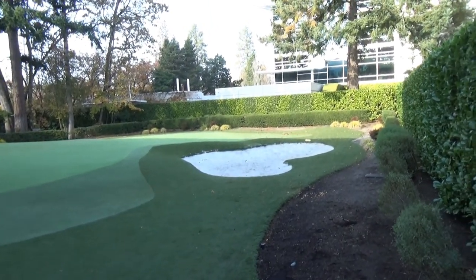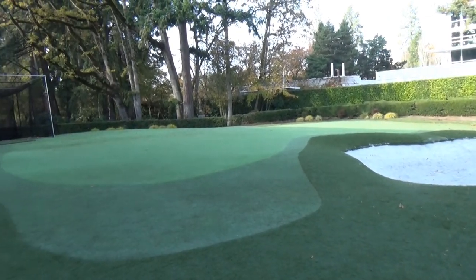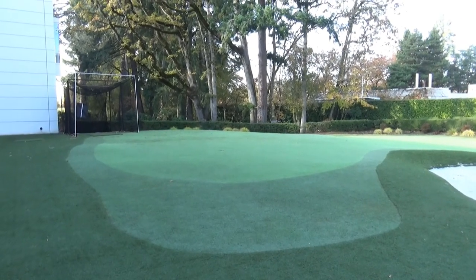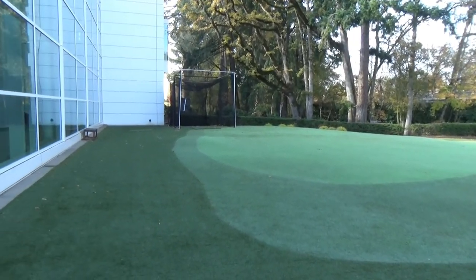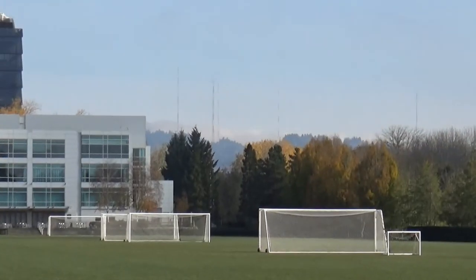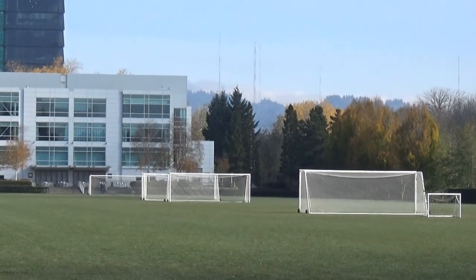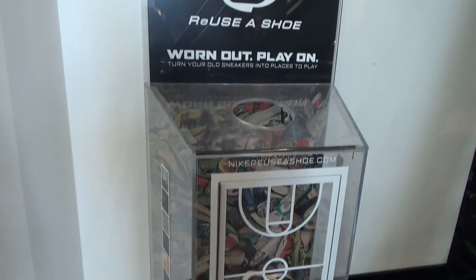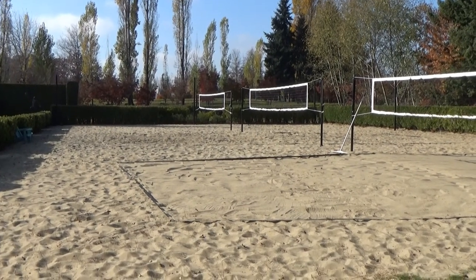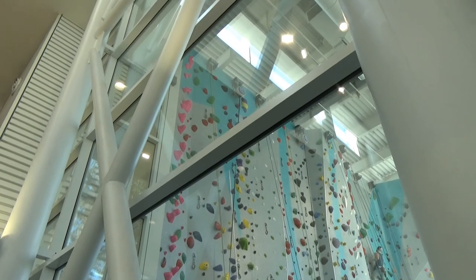This is the other end of the Tiger Woods Pebble Beach 18th hole - this is a replica of the green, and we're way across the field from where the tee was. They even collect used sneakers here. And there's sand volleyball, beach volleyball - we have a wall climbing facility here as well.